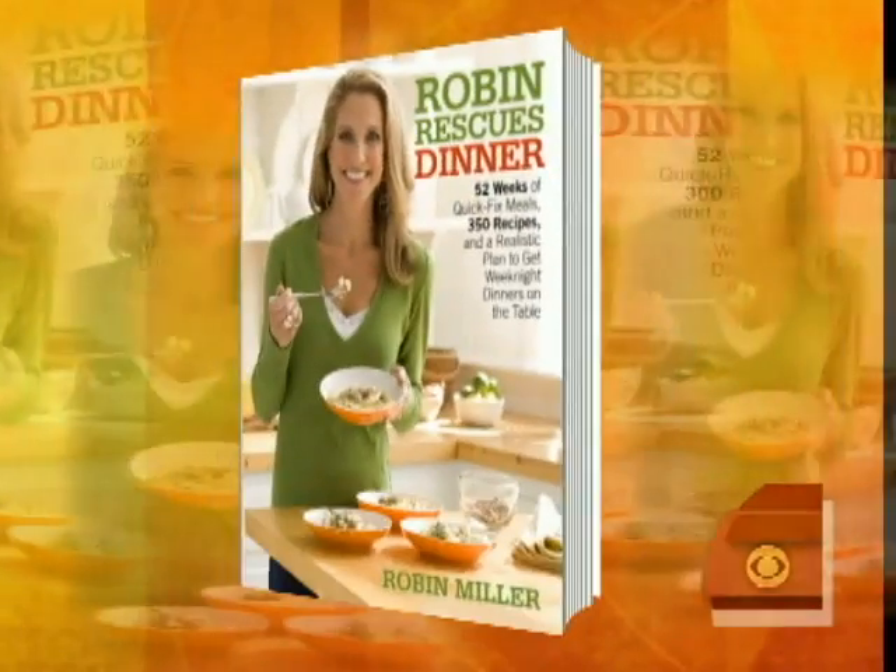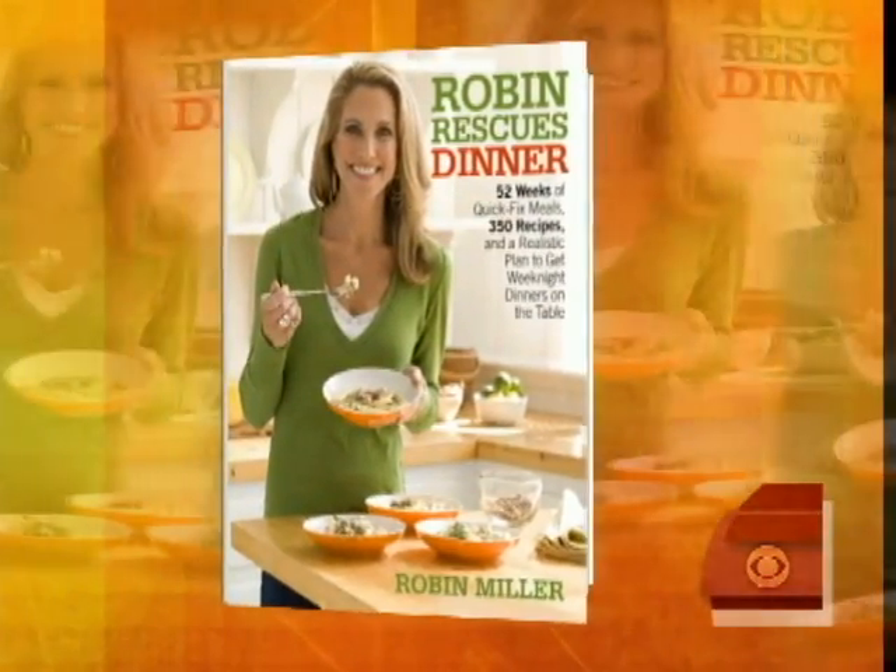This time of year, everyone has a busy schedule, so it's probably tempting just to order pizza every night. But no, there is a better and cheaper idea: cooked rotisserie chicken. You can find it in most supermarkets. And Robin Miller, author of 'Robin Rescues Dinner,' says that it's really easy to turn this chicken into a bunch of great home-cooked meals.